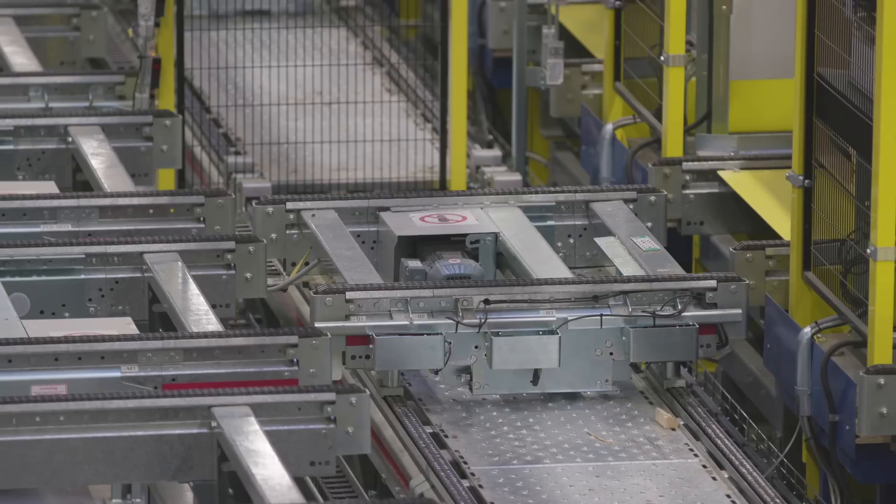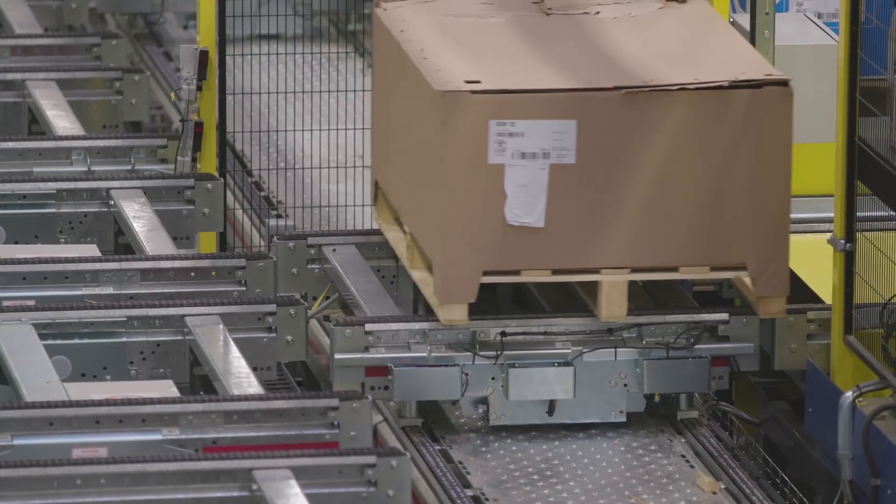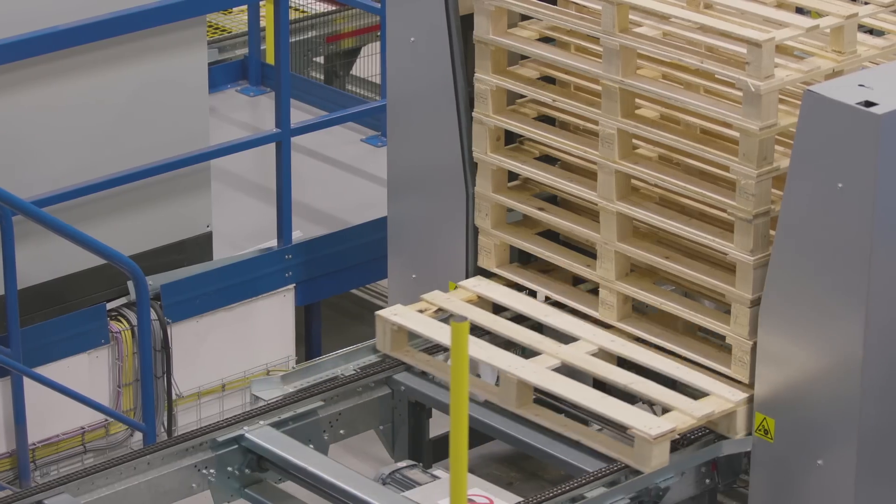The trend in our industry is a demand for more frequent, accurate and faster deliveries, and often our customers want partial deliveries arriving on a just-in-time basis.